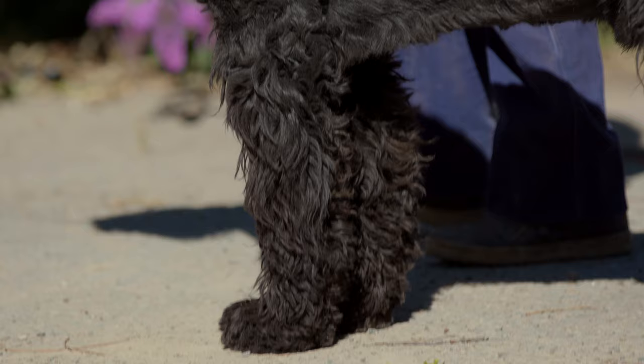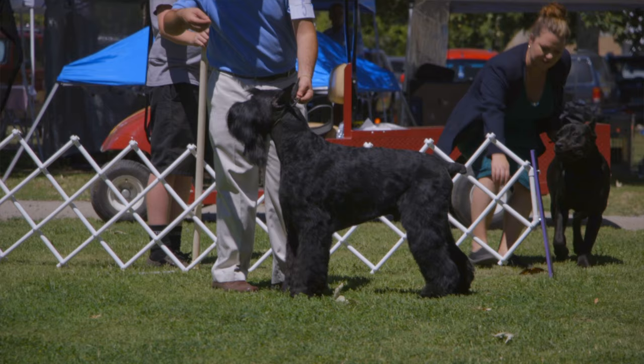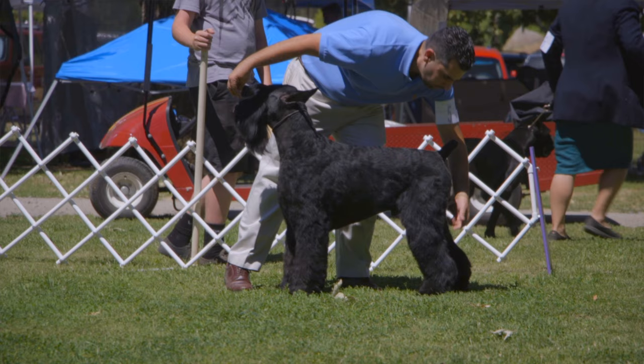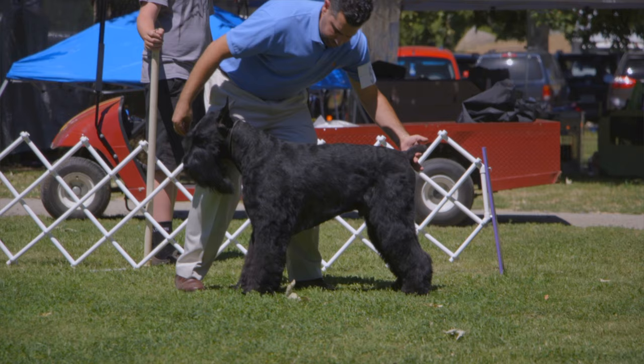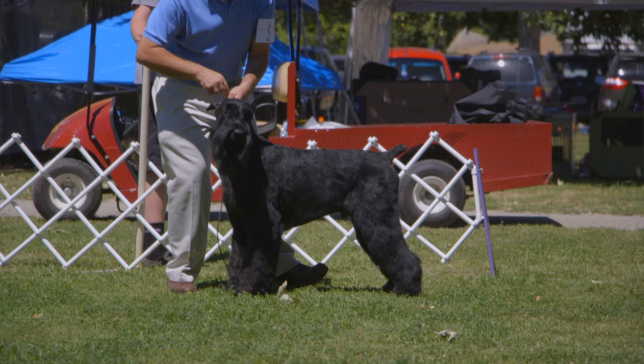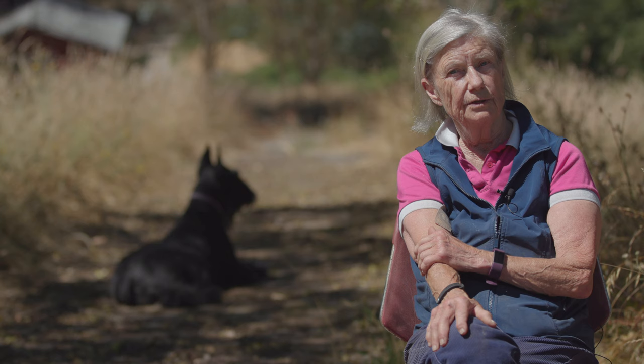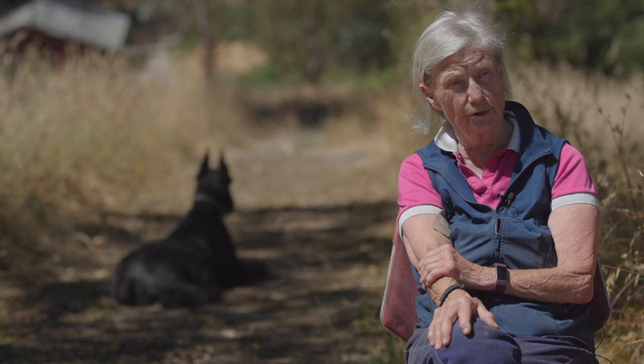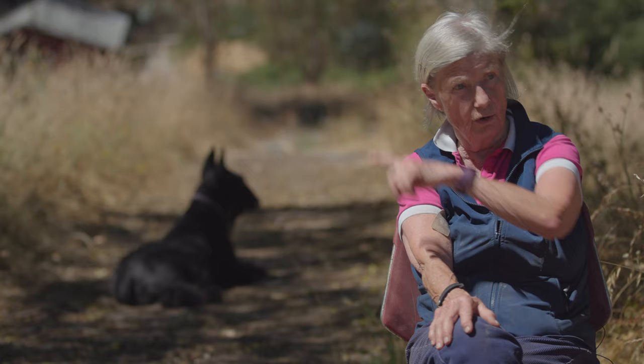The average male weighs about 95 pounds. That doesn't mean many of them don't go over — there are many males that weigh up to 125. It's called for cropped ears and short tail in the standard. However, because Europe changed their rules the last 15 to 20 years and eliminated cropping, it's kind of spilling over to America now. In Europe, it's illegal to crop ears or tails, so all schnauzers there have long hanging ears and a long tail.